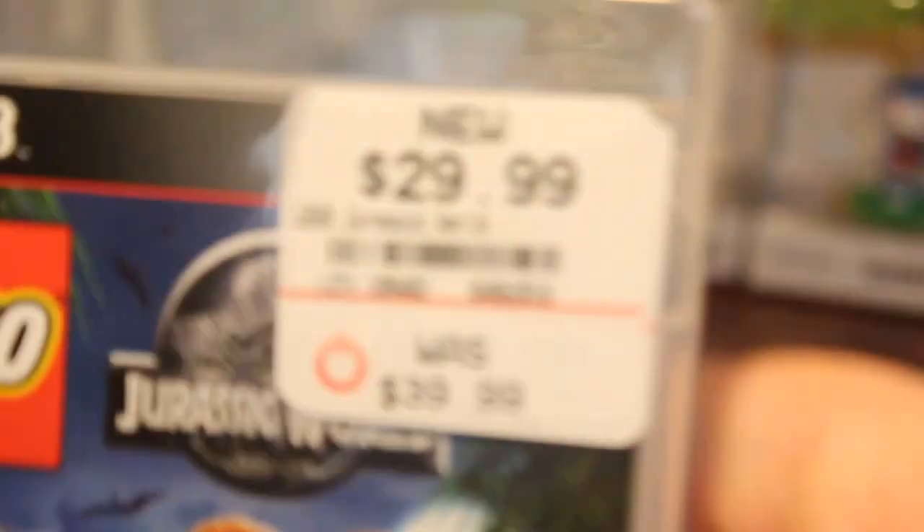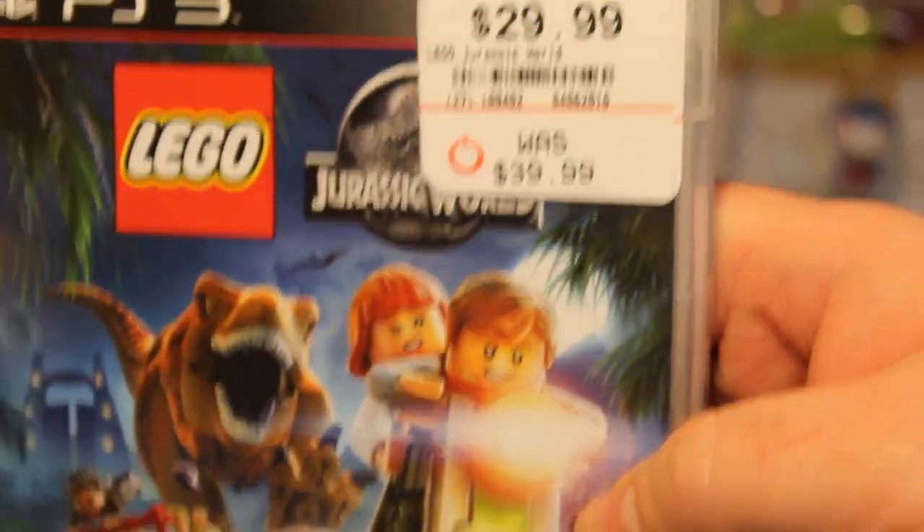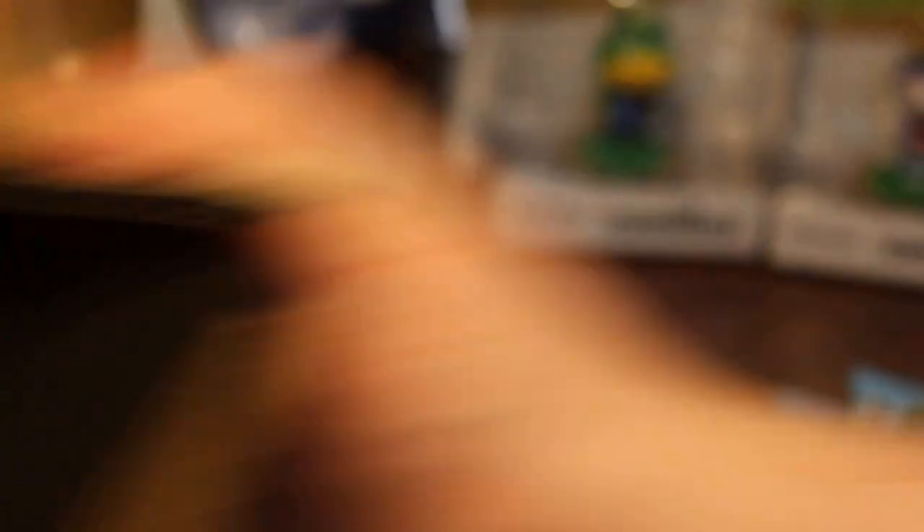We are going to do a quick review of those. But first, we got LEGO Jurassic World down to $30 at GameStop, originally $40. Also, I received in the mail today my two ShirtPunch shirts. I took them out ahead of time to do a little screen test to see if they are special feature glow-in-the-dark shirts.